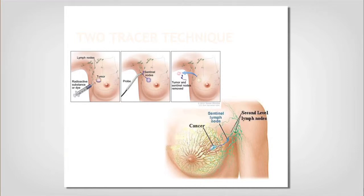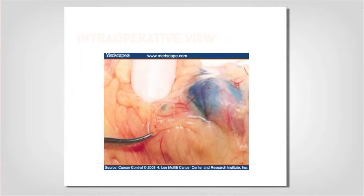The two-tracer technique uses technetium, which makes a clicking noise I can pick up with a probe, and vital blue dye that I can visually see. We use both tracers and our goal is to find the first lymph node — the one where, if you were going to have cancer cells in your lymph nodes, we would find them. In the operating room, you can see the blue channel tracking and the blue lymph node that was also making that tick-tick-tick sound with our probe.